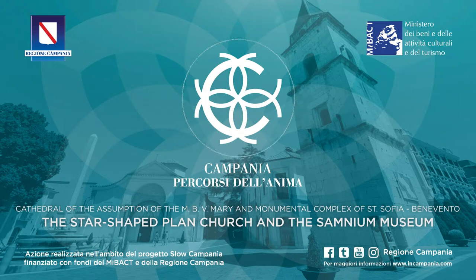It was founded by Prince Areci II in the 8th century and still keeps the traces of splendid frescoes, located in the two side apses. They were dedicated to Christ's story and were painted by the 8th century Benevento school.